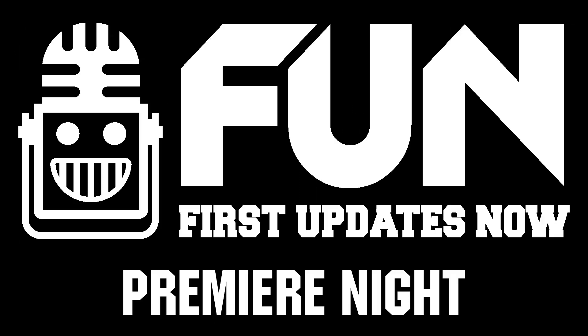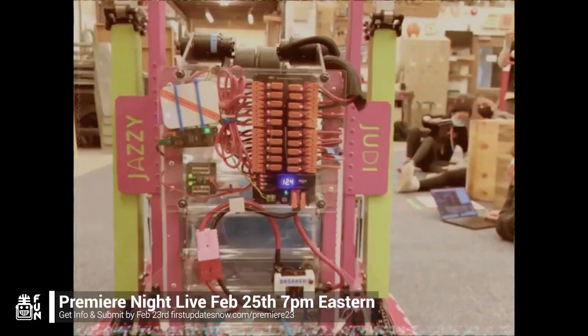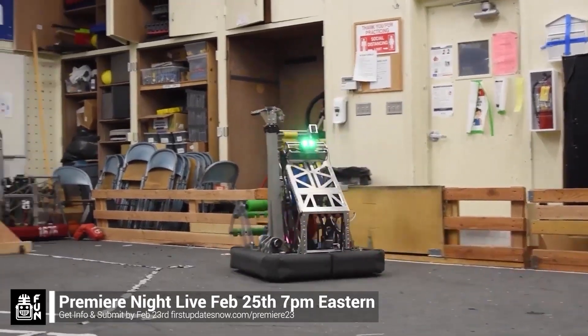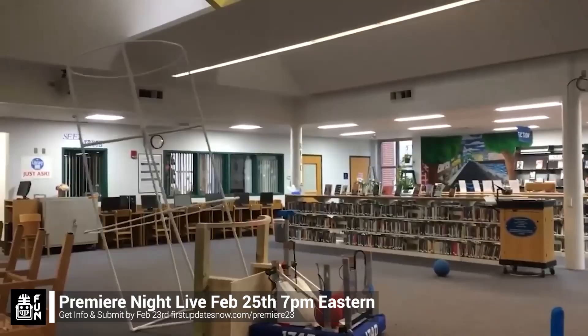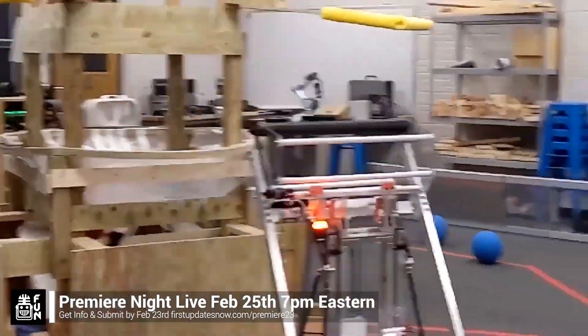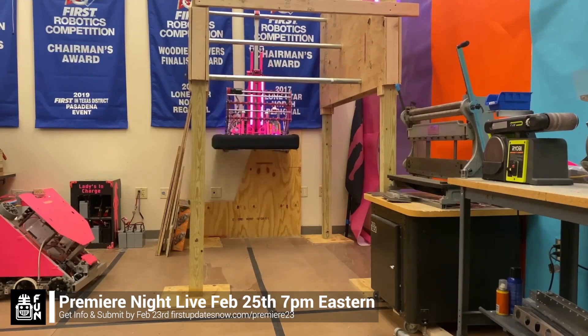FRC Premiere Night is back on Saturday, February 25th. Submit a unique video showcasing your team's Charged Up robot progress by Thursday, February 23rd at FirstUpdatesNow/Premiere23. Premiere Night is a great way to engage with the community. Get more information and submit your video at FirstUpdatesNow.com/Premiere23.